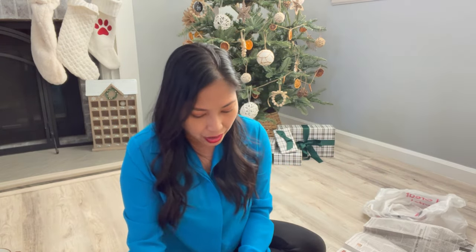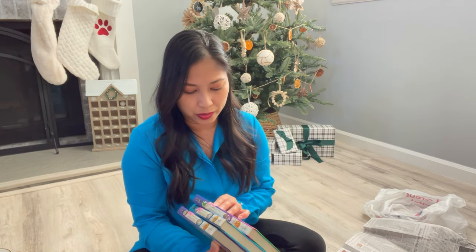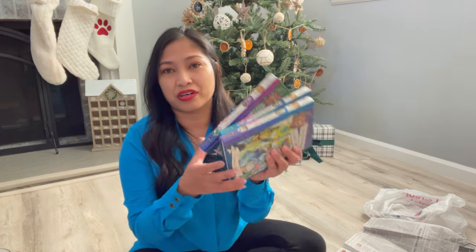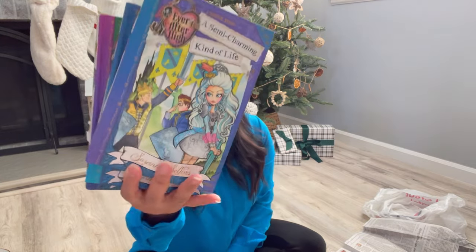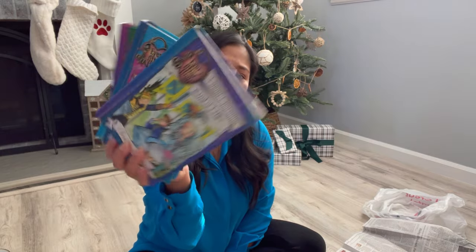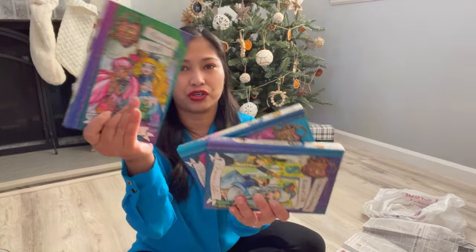And then I grabbed a few books. This will also be part of my daughter's Christmas gifts because she is into chapter books right now. I grabbed her three of these. They were $2.49, but also 50% off — so like a dollar and some change each, about $1.25 for three. I'm thinking of just wrapping these for her.